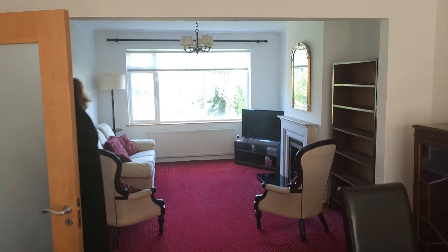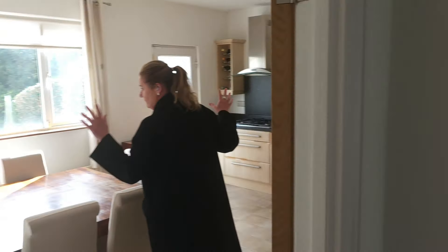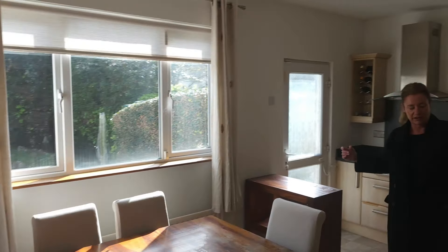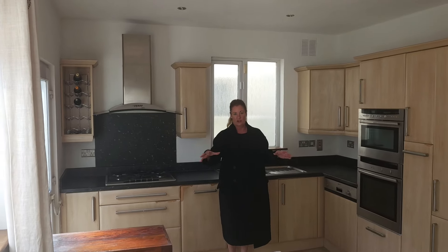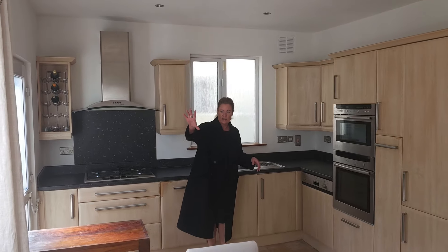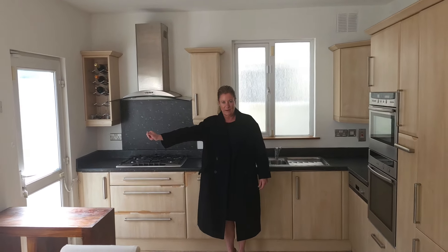We're coming back into the hallway where we have a linoleum floor and a very, very large space. Again, the ceiling height is phenomenal. Behind the kitchen door there, we have a hot press. We have loads of wall and floor units here and your dining area as well. So this is an incredibly spacious home. We have a glass window overlooking the garden and a door leading us out the back as well.